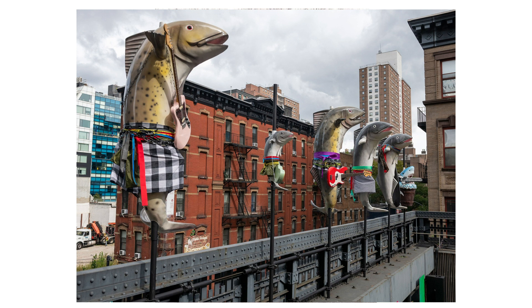The inclusion of clothing and accessories typically associated with human activities might suggest a commentary on society's relationship with the natural world, anthropomorphism or the blending of consumer culture with art. The playful nature of the sculptures, juxtaposed with the urban backdrop, also presents a contrast between the organic and the man-made, possibly inviting reflections on environmental concerns or the impact of human activity on marine life.